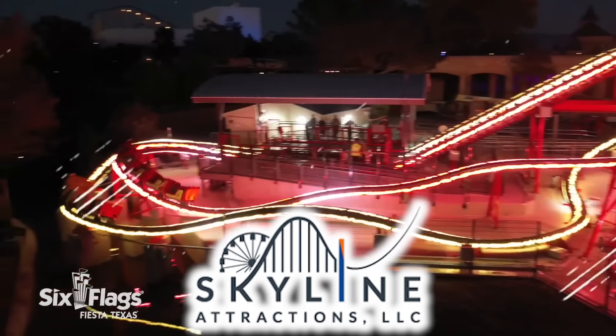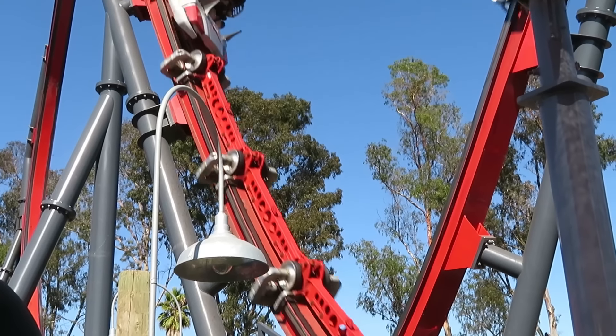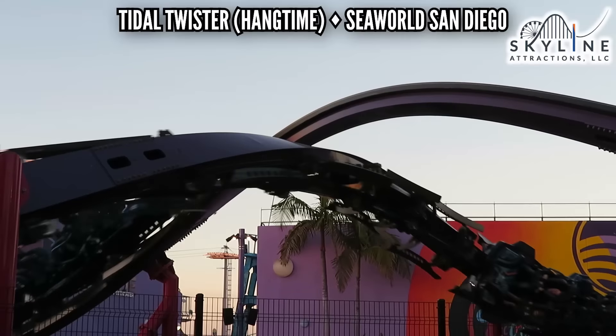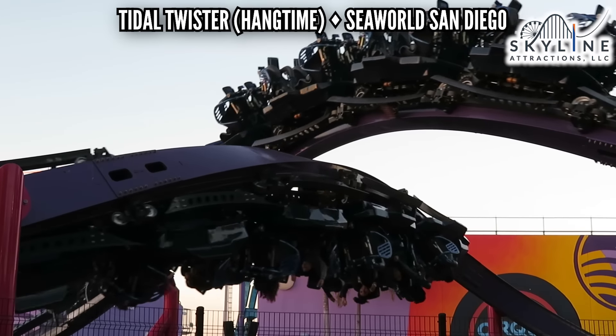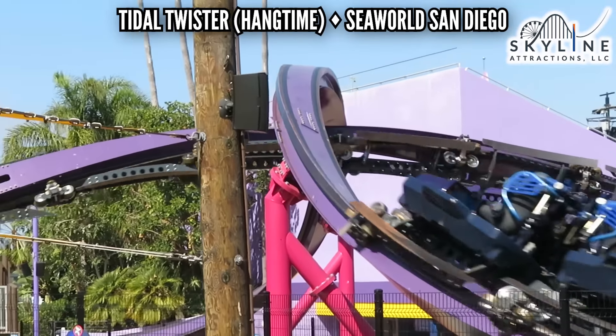Skyline doesn't have a great catalog — at this point I don't know if they have anything active — but I did get to ride some of their defunct coasters. The best element was the hangtime on Tidal Twister at SeaWorld San Diego. The park only had this coaster for four years. I got to ride it on its opening year, and even though its airtime hill wasn't much, that inline twist gave some good hangtime — so that wins by default.